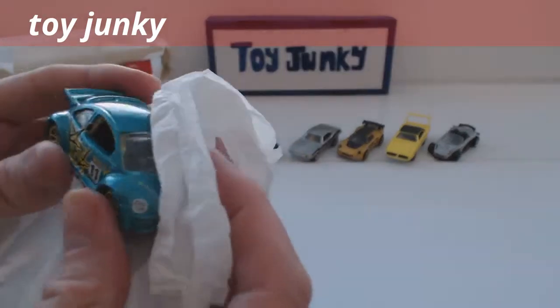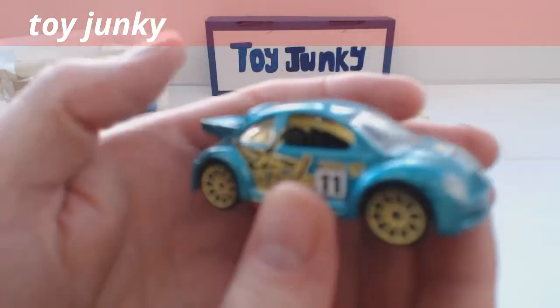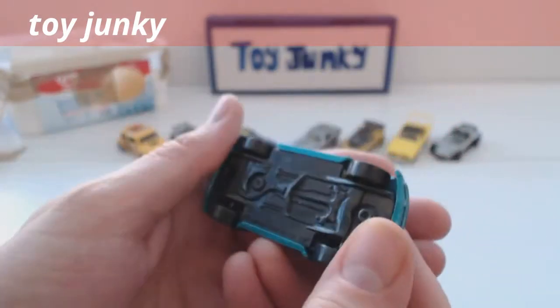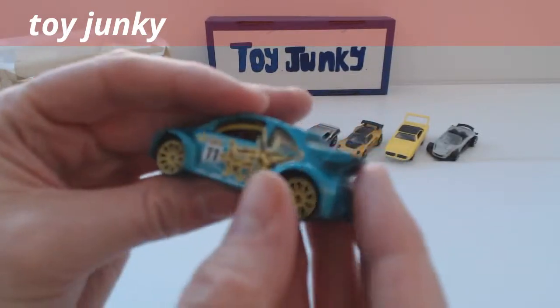What have we got there? Oh, a Beetle with a roll cage inside it, and it's a Hot Wheels one.